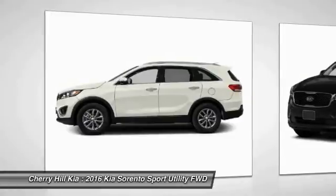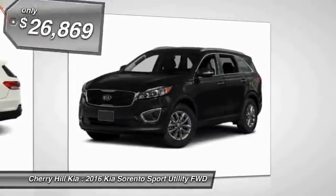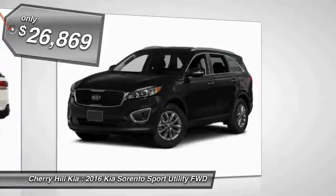Take one look at its stylish, sleek design and you'll want to cross over to a Sorento — and it's priced below $30,000.